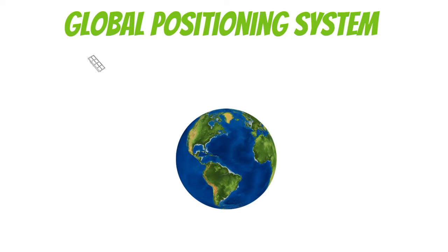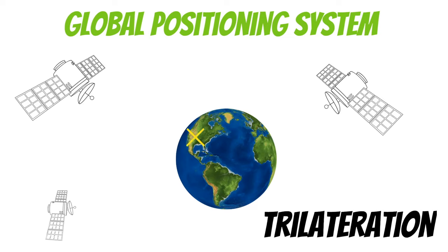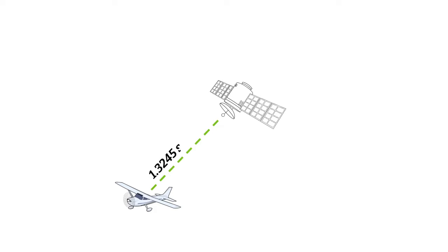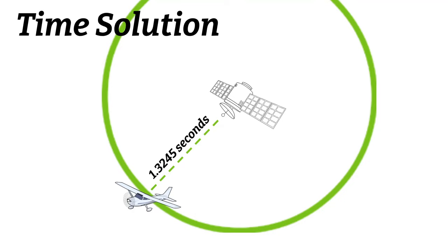As you probably already know, GPS stands for Global Positioning System. This is a complicated system that uses satellites to help us find our position on the globe, and it does this through a process known as trilateration. The way this works is that the GPS satellite sends a signal to your airplane, then calculates the time it takes for that signal to get there. Once it calculates the time, it knows the exact distance you are from the station, but your location could be anywhere 360 degrees from the satellite. This is what we refer to as a time solution.